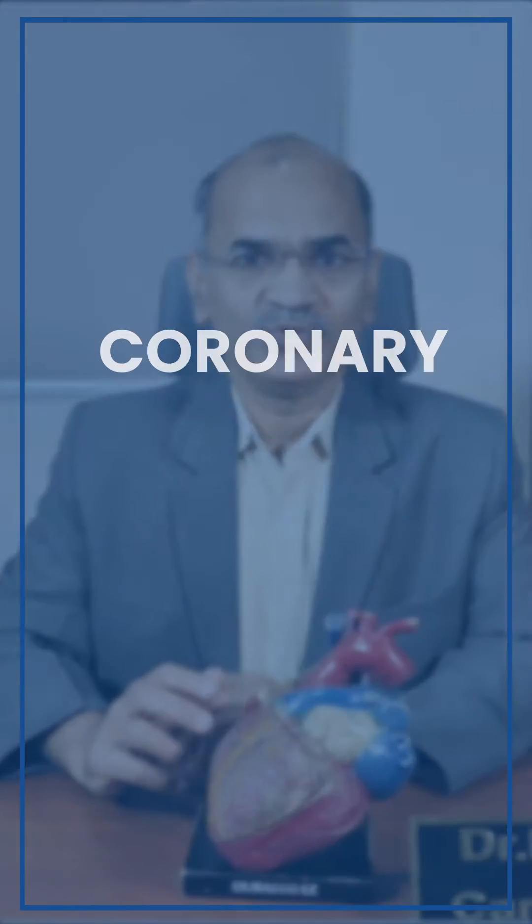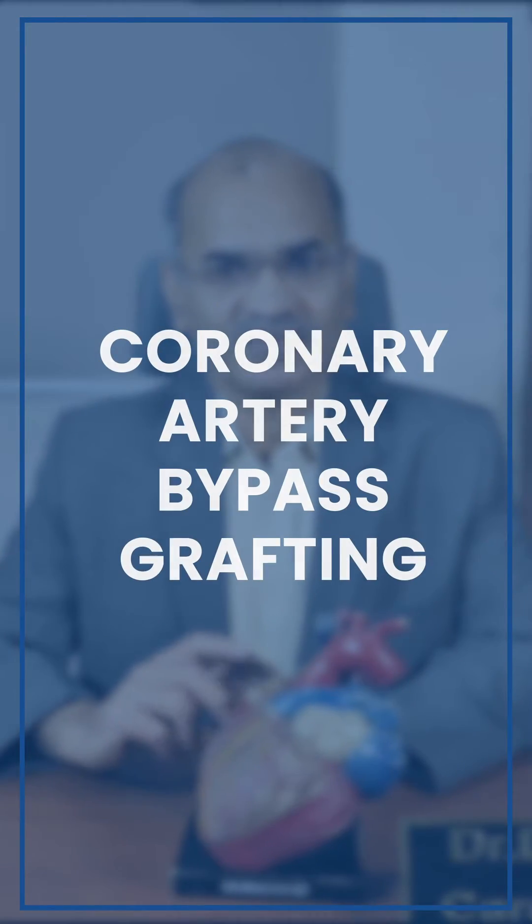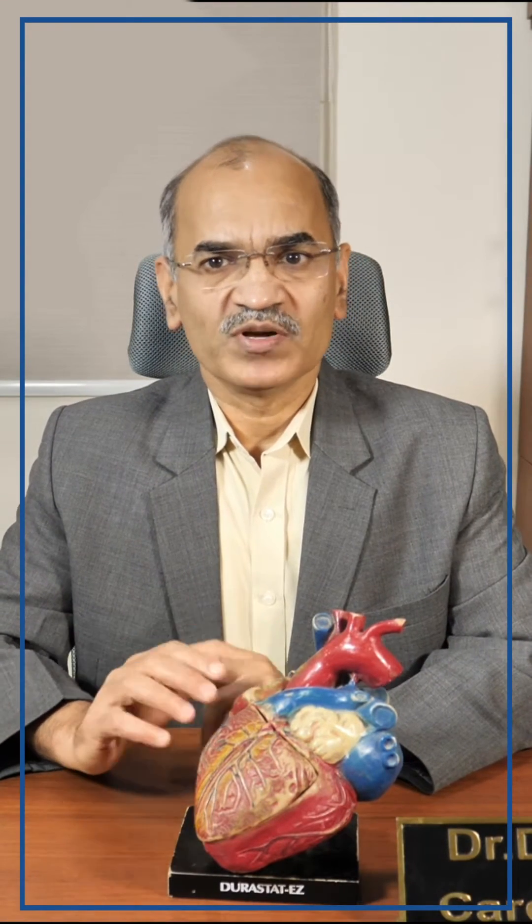Hello, this is Dr. Diwaka Bhatt, Cardiothoracic and Vascular Surgeon working at Aster Argo Hospital, J.P. Nagar, Bangalore. Today I will be talking about one of the very common operations we do: coronary artery bypass grafting, or as many patients and attenders call it, a bypass operation.